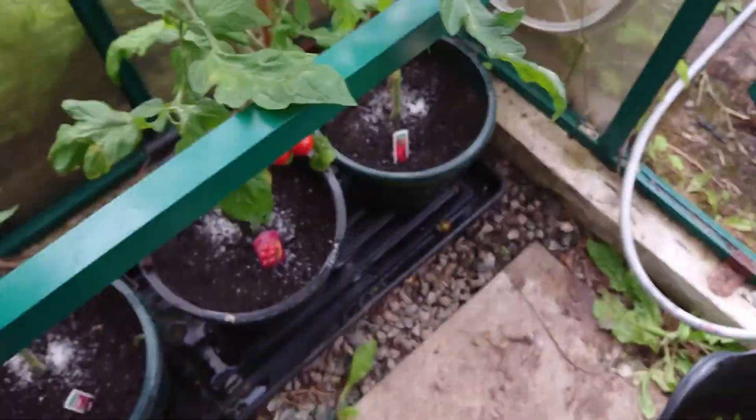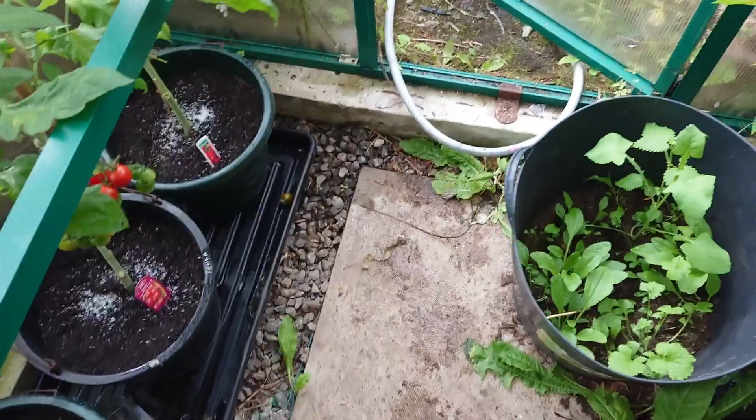I've watered in here and added some more Epsom salts so I'll head outside.